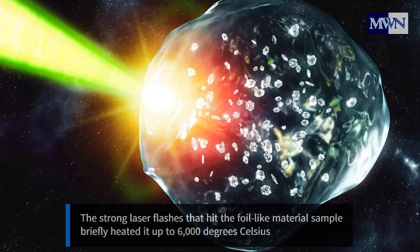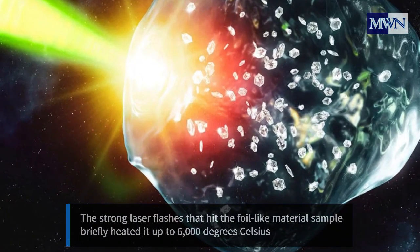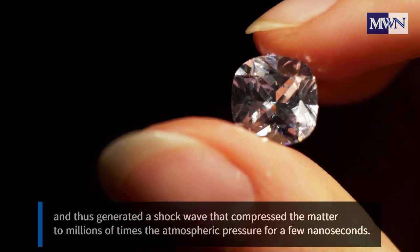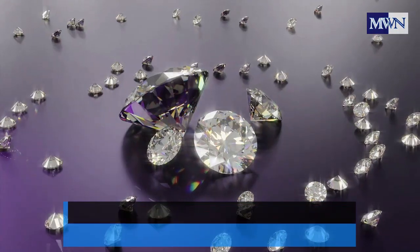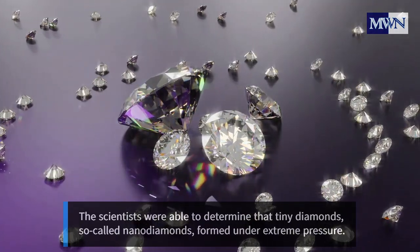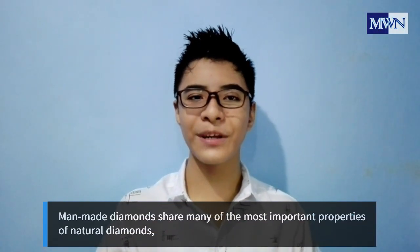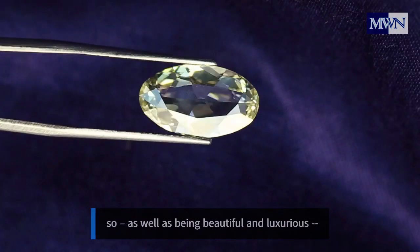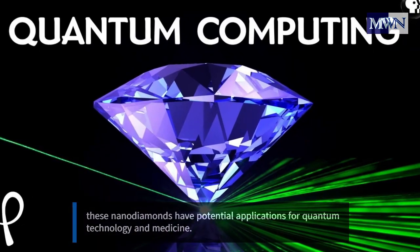The strong laser flashes that hit the foil-like material sample briefly heated it up to 6,000 degrees Celsius, and thus generated a shockwave that compressed the matter to millions of times the atmospheric pressure for a few nanoseconds. The scientists were able to determine that tiny diamonds — so-called nano-diamonds — formed under extreme pressure. Man-made diamonds share many of the most important properties of natural diamonds, and these nano-diamonds have potential applications for quantum technology and medicine.